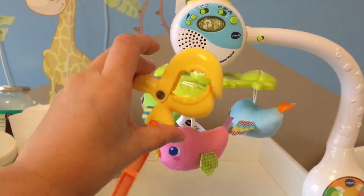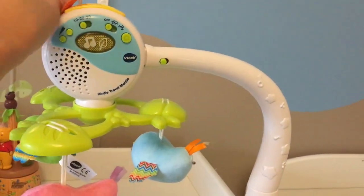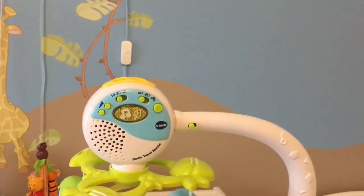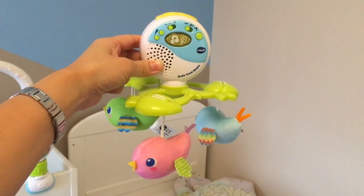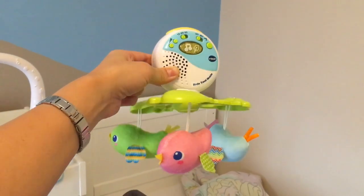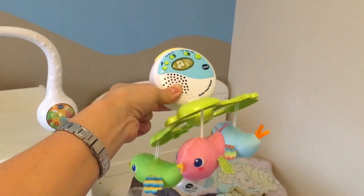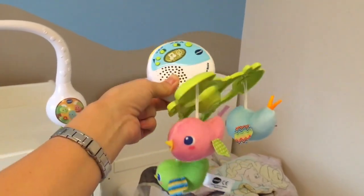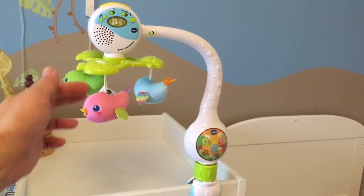An excellent feature is that it comes with a separate clamp so you can attach just the mobile toy to the top part and remove it independently. The mobile comes off separately so you can bring it out with you — attach it onto the car seat, bring it on holidays, or use it without the whole unit.